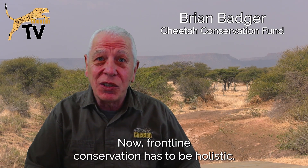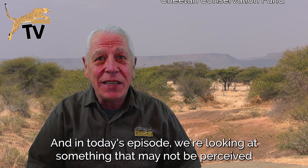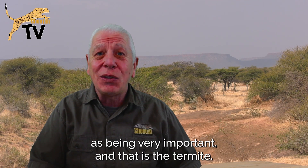Frontline conservation has to be holistic. It has to look at all of the aspects within the ecosystem, and in today's episode we're looking at something that may not be perceived as being very important — and that is the termite.